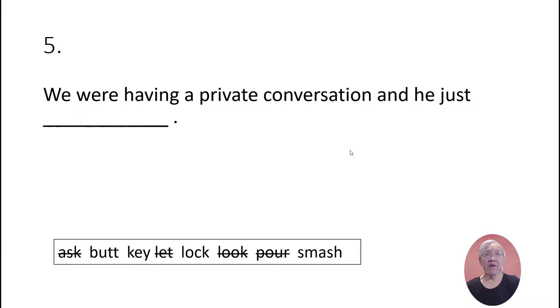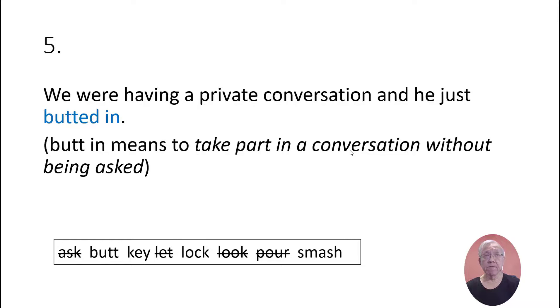We were having a private conversation and he just butted in. 'Butt in' means to take part in a conversation without being asked.